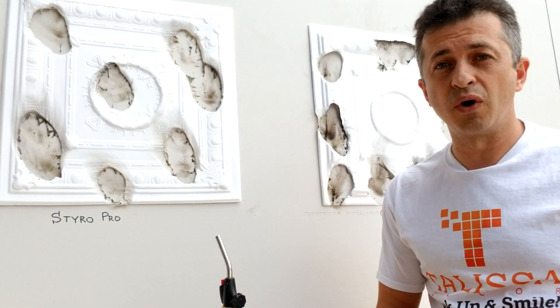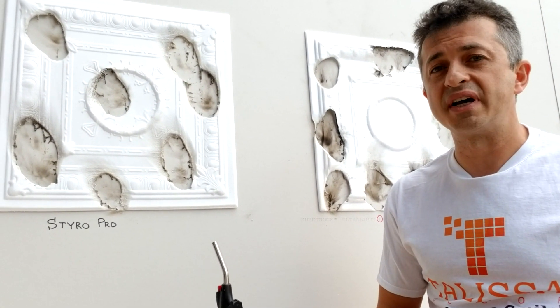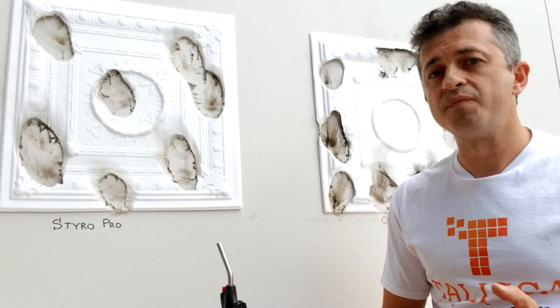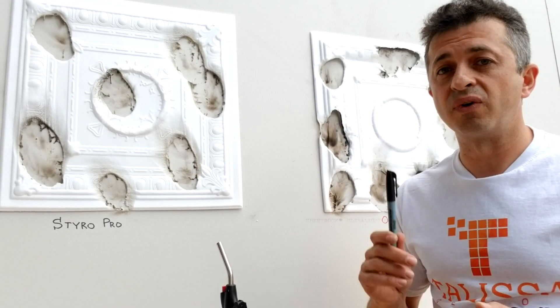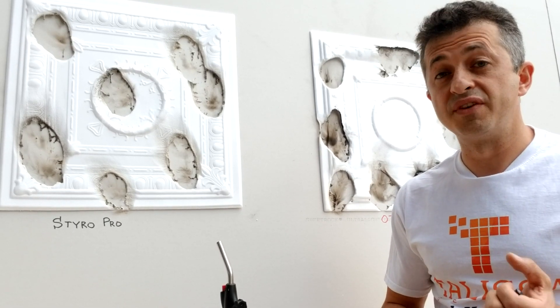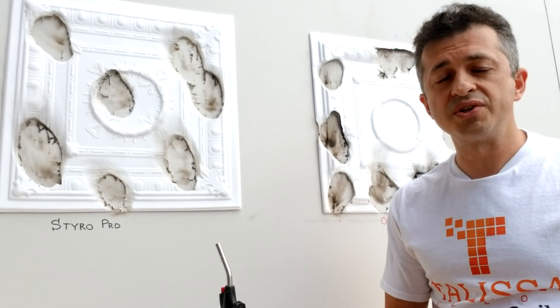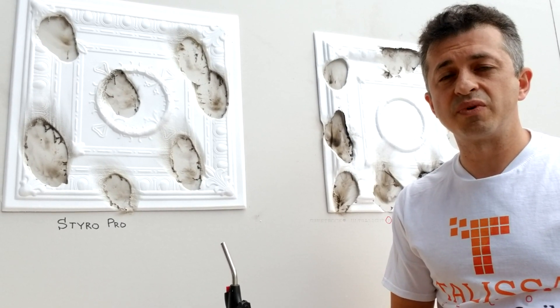If you have any questions, please email us at info@talisa.decor.com. You can log onto our website and download the fire rating certificates for our Styro Pro tiles — those were the results of the lab test we did a couple of years ago. The test results were done by Intratec. And once again, if you have any questions, just get in touch with us.